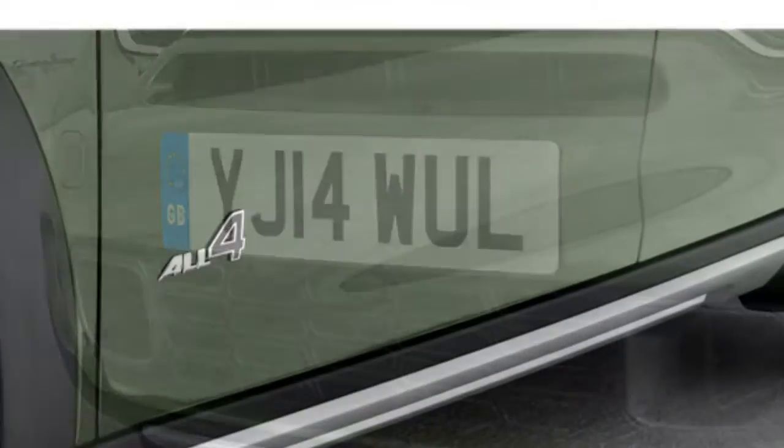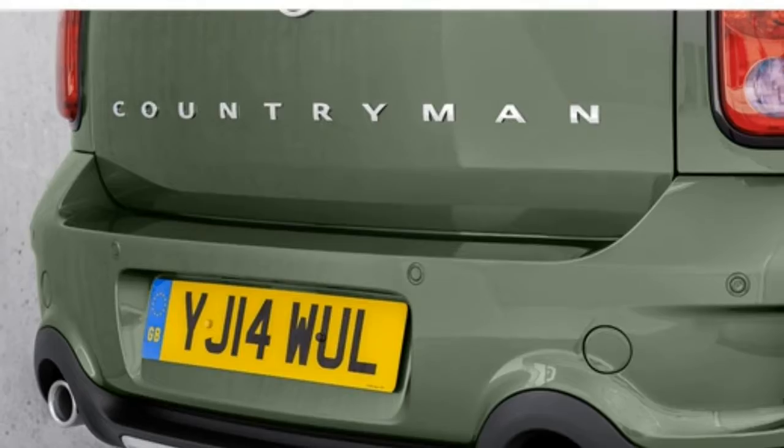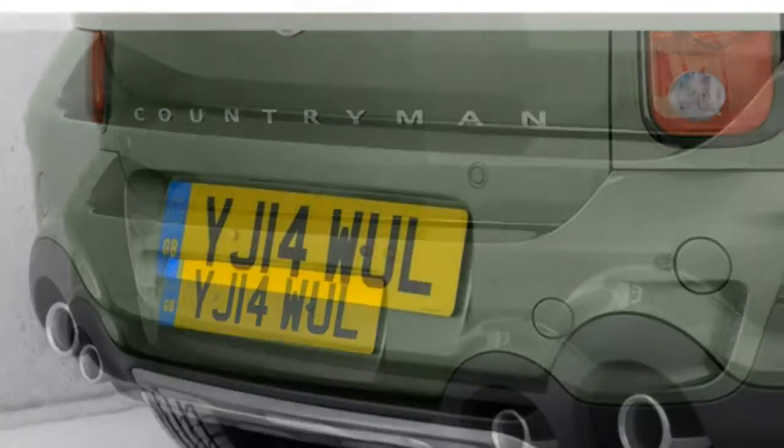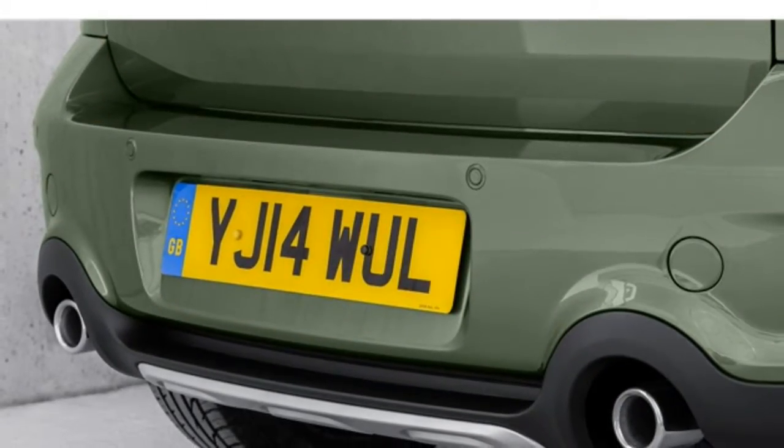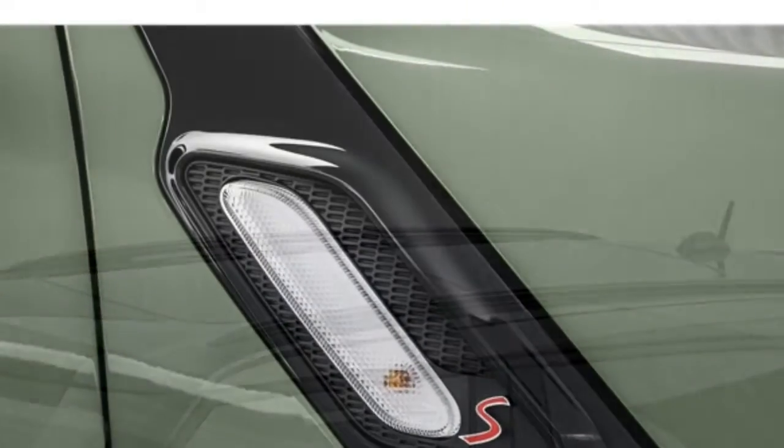The 2017 Mini Cooper Countryman's base engine is fine around town, but it's sluggish when the SUV is packed. Two available engines provide more power. The Countryman's handling is nimble for its size, and although it can be rough over less than perfect pavement, it remains comfortable.